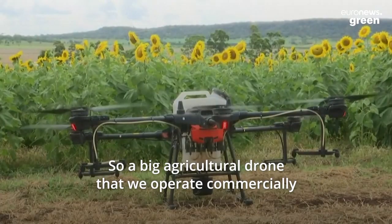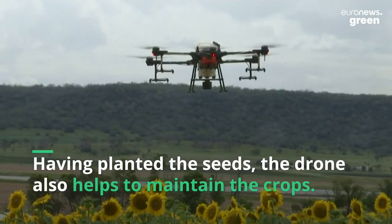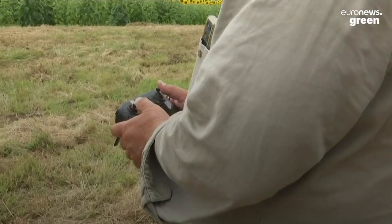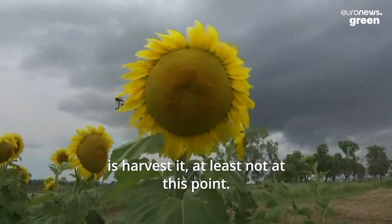A big agricultural drone that we operate commercially spread the seeds for this crop. The only thing the drone won't be able to do is harvest it — at least not yet at this point.